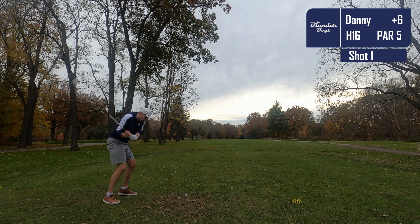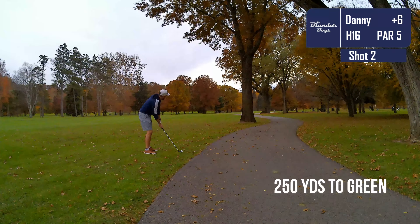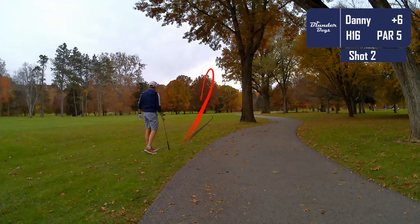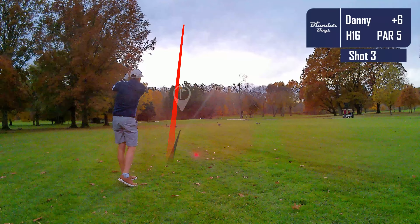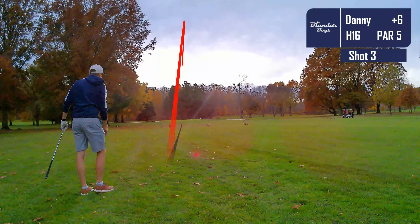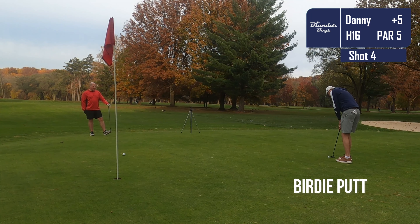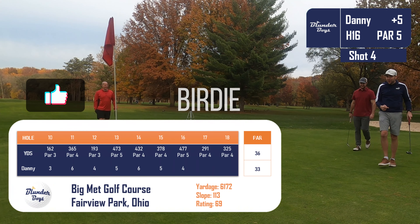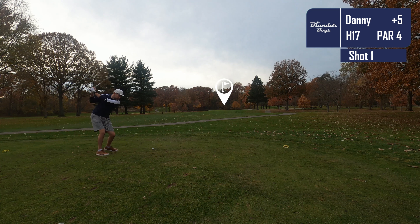On to the 16th — second par five of the day. I don't hit this drive quite as well but it's all right, though I'm a little closer to the cart path than I'd like. We're 250 out, so all I'm trying to do is march down the fairway. I execute that shot well with the six iron, leaving a good spot to attack the green. I pull out the nine iron and crush it — I'm on the dance floor in the same zip code as the pin. We're putting for birdie for the second time today, and believe it or not, we make that birdie putt! We take a stroke back — plus five after 16.